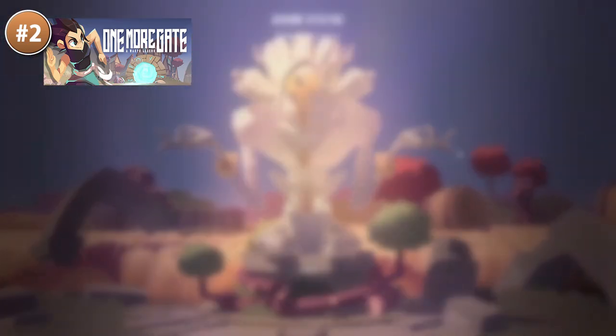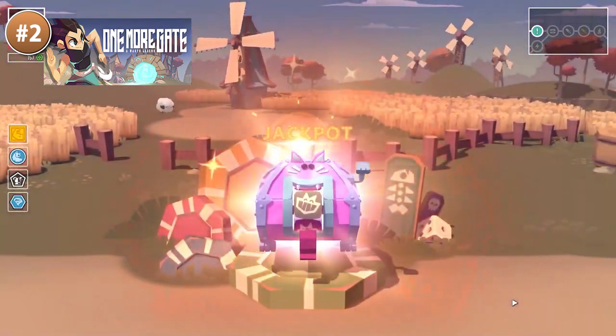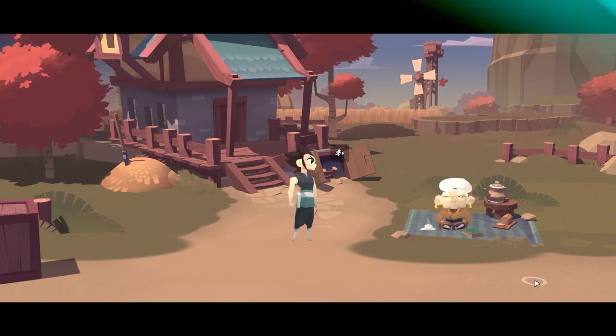Being a roguelite means that every run is unique, with some unexpected powers, divine blessings and curses. All of it is made with a gorgeous-looking art style, with really nice clean lights and some gorgeous effects and animations.